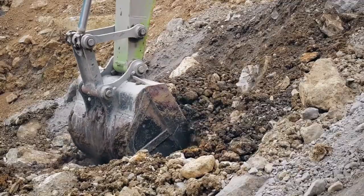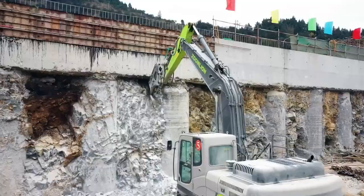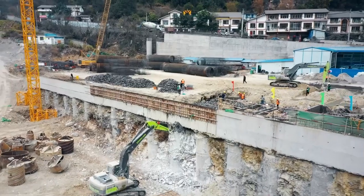The 360L Rotary Drilling Rig — where power, precision, and durability meet to redefine drilling excellence.